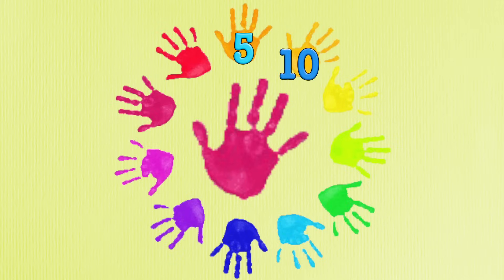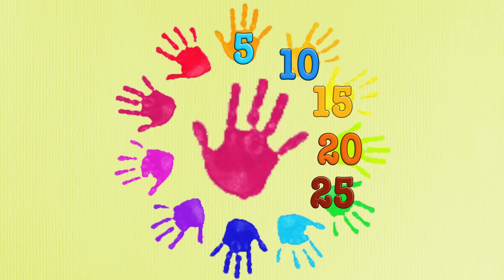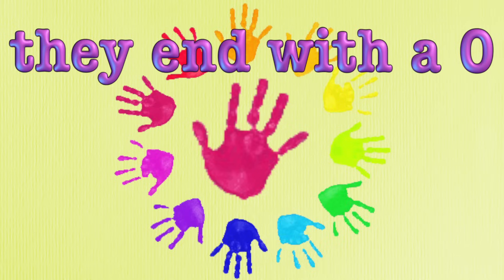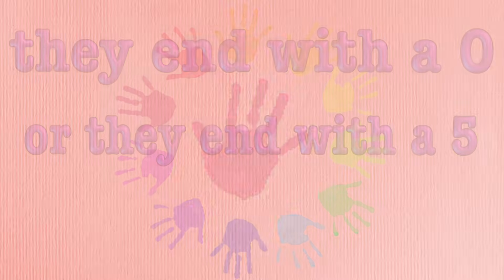Five, ten, fifteen, twenty, twenty-five, thirty, thirty-five, forty, forty-five, fifty, fifty-five, sixty — they end with a zero or they end with a five.